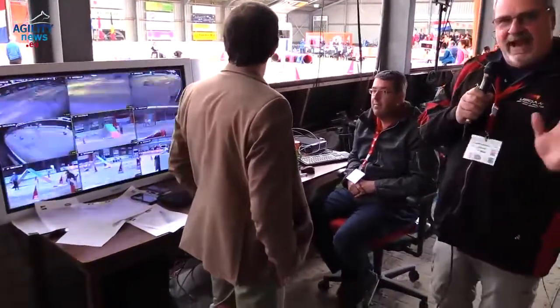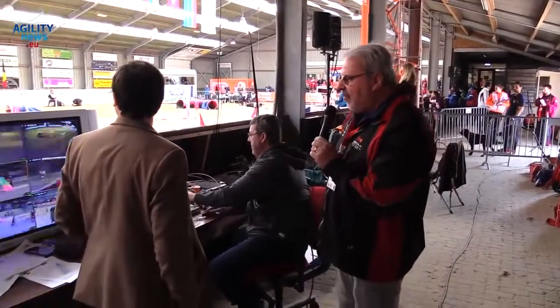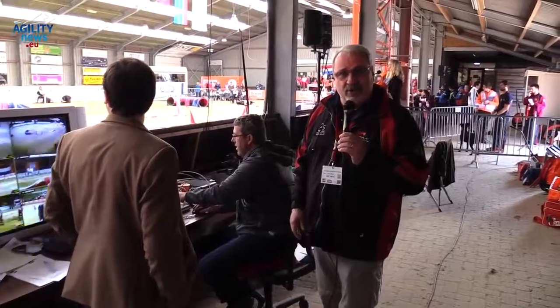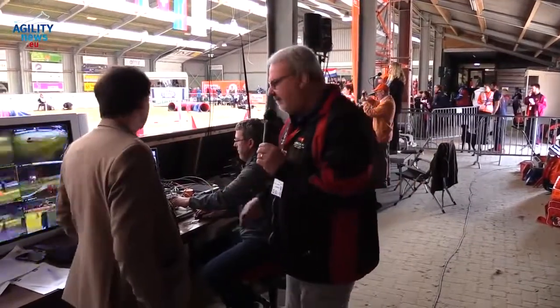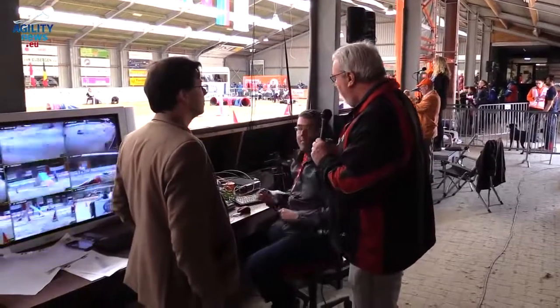Hello everyone. We want to take you behind the scenes here at the 2016 IFCS World Agility Championships. One of the critical things that we do at the World Championships is our instant replay system. Jean-Paul Van Ness is the person who puts this all together. He did it for us at the 2014 World Agility Championships, at Sino Sport last year, and now again here this year.